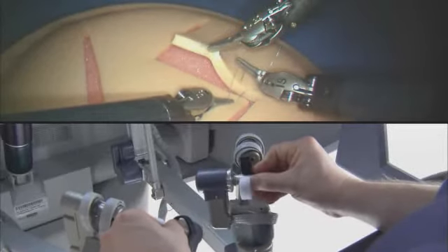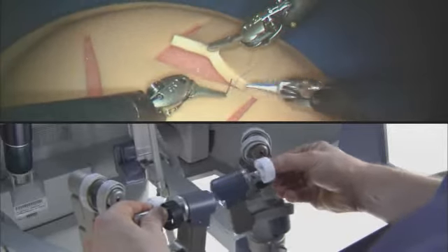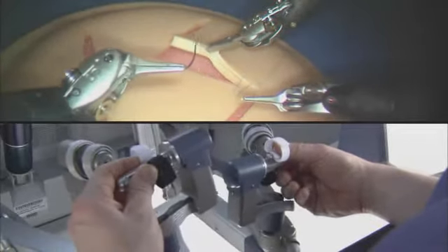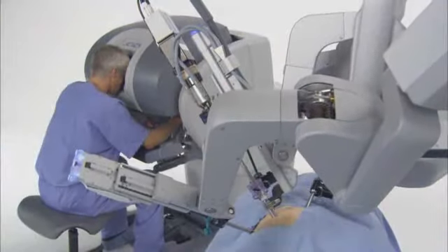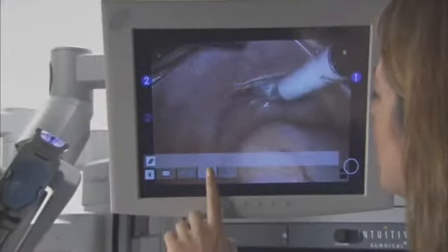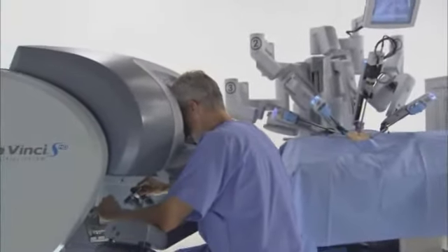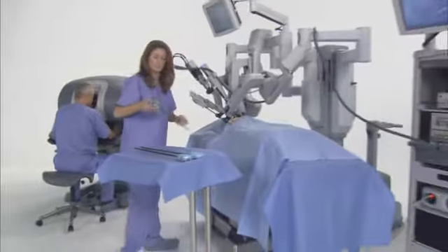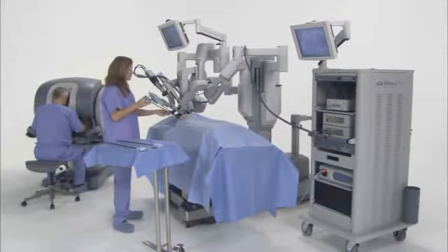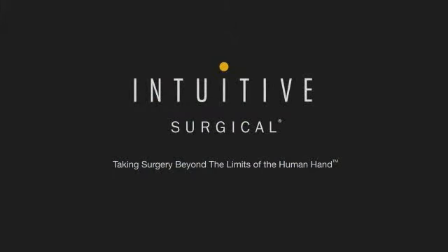The system requires that every surgical maneuver is under the direct control of the surgeon. Redundant safety checks prevent autonomous movement of the instruments or the robotic arms. The DaVinci S Surgical System moves surgery forward with a new level of technical capability that enables minimally invasive surgery in complex procedures as never before, providing a streamlined surgical experience that benefits the hospital, the surgeon, the OR team, and, most importantly, the patient.